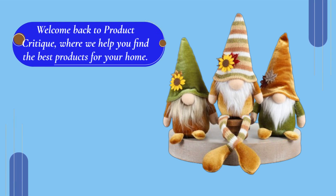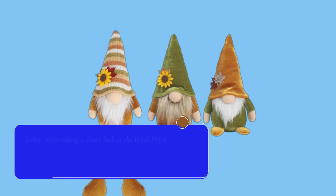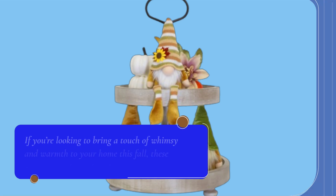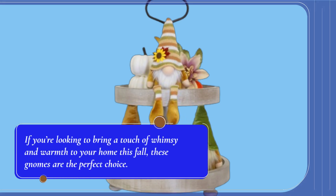Welcome back to Product Critique, where we help you find the best products for your home. Today, we're taking a closer look at the DAZONGE Thanksgiving Decorations 3PCS Fall Gnomes Plush Set, a charming and cozy addition to your autumn decor collection. If you're looking to bring a touch of whimsy and warmth to your home this fall, these gnomes are the perfect choice.